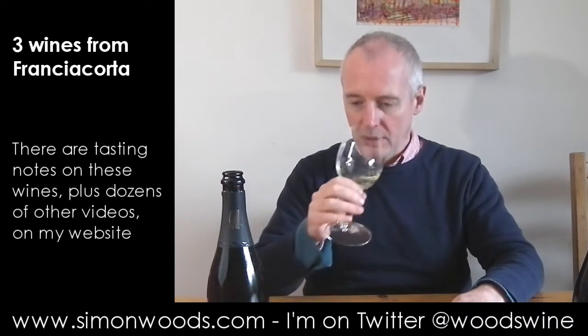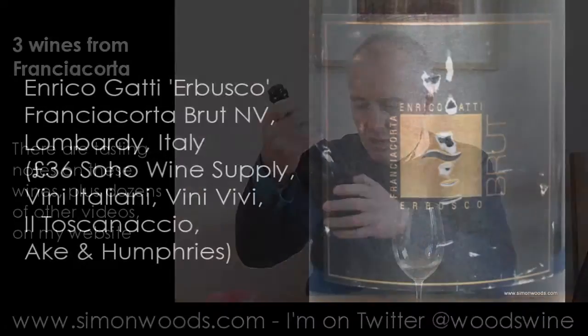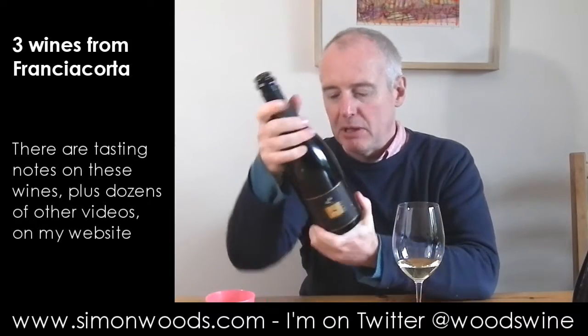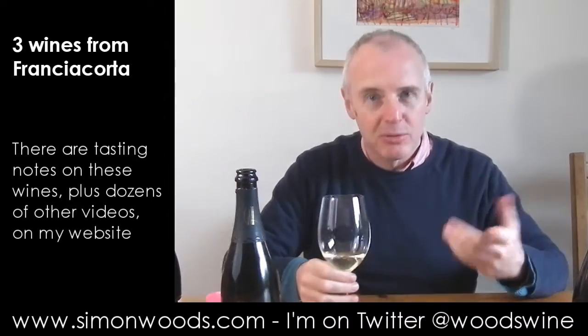Let's see what that's done to it. I'd better tell you what it is — it's Enrico Gatti, Erbusco Brut. I've got a slightly ripped label here. I don't know whether Erbusco is the vineyard, but like the previous one, it's 12.5% alcohol. Anyway, I'll get onto it now.